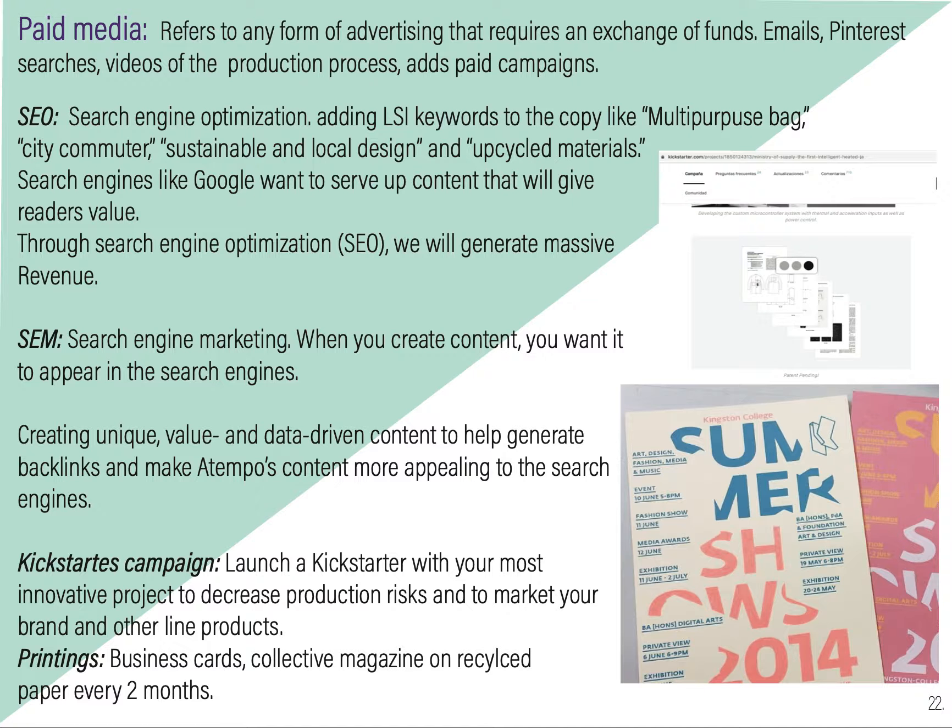For paid media, we have SEO and SEM. They're both related because we will create content in our blog and elsewhere using LSI keywords, and that way we want to appear in search engines faster. We will do a Kickstarter campaign and do printings a few times a year on recycled paper to promote catalogs and business cards.